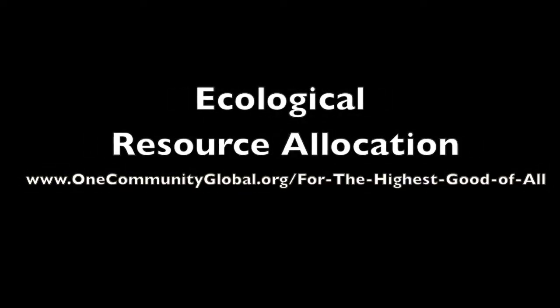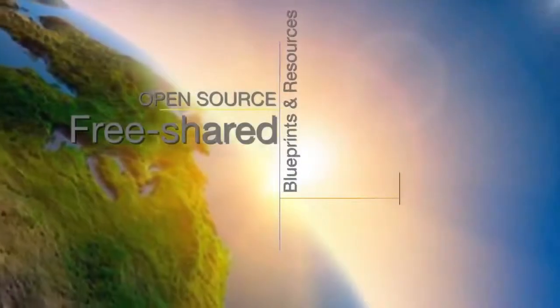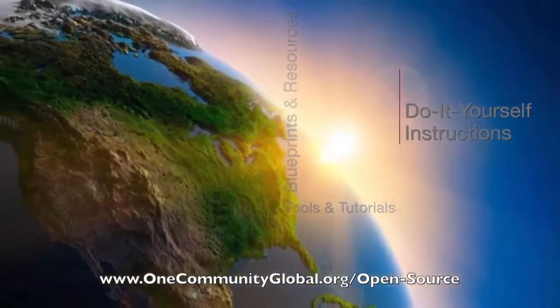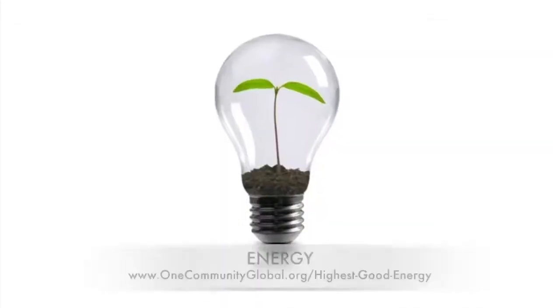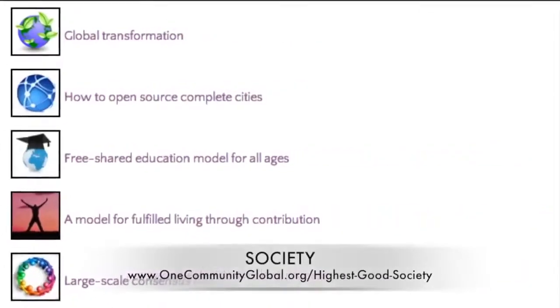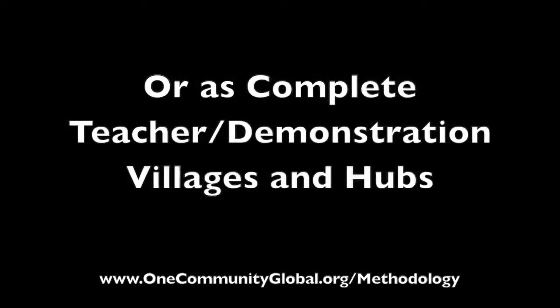Ecological Resource Allocation — OneCommunity Weekly Progress Update Number 91. OneCommunity is a 501c3 nonprofit organization. We are creating open source and free shared blueprints and resources, tools and tutorials, and do-it-yourself instructions for highest good living — creating solution models that create additional solution-creating models in the service of all life on this planet. This includes highest good approaches to food, energy, housing, education, for-profit and non-profit business creation, society, and true earth stewardship, all designed to be implementable as individual components or as complete teacher demonstration villages and hubs.